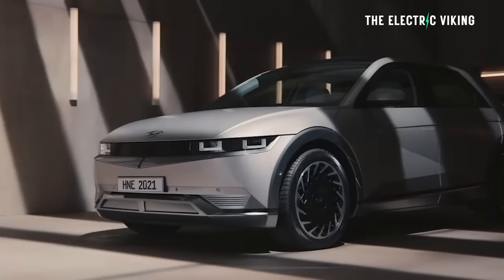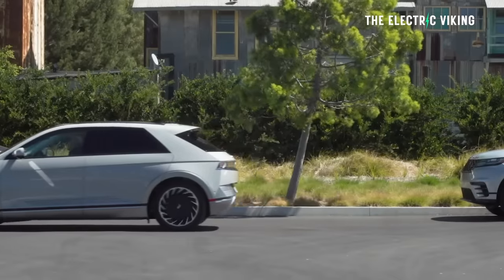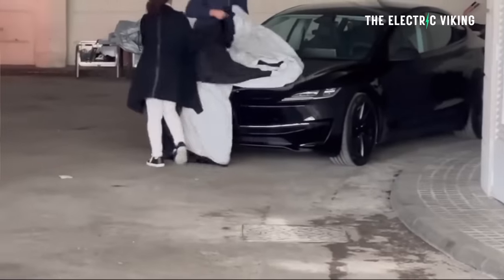For me, the Hyundai IONIQ 5 — I love the look of the IONIQ 5. But the IONIQ 5N is too boy racer for me. I think they kind of ruined the IONIQ 5 styling when they added all the weird side bits and made it wider. I'm not into that. Anyhow, getting back to the Model 3 Ludicrous.